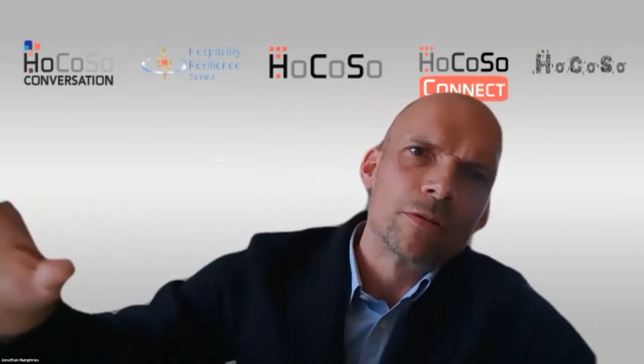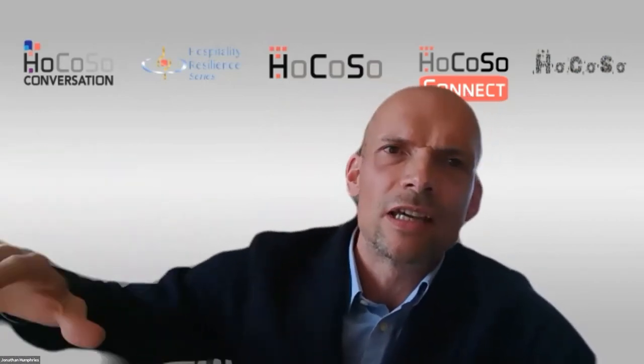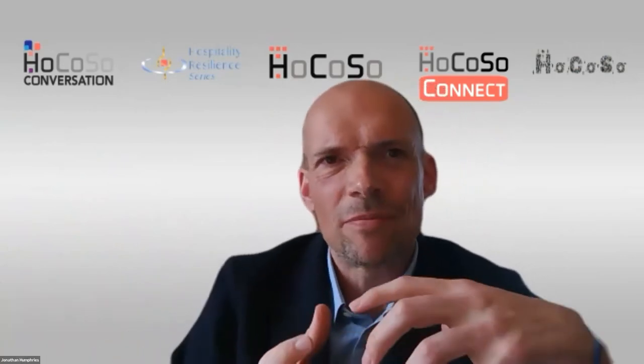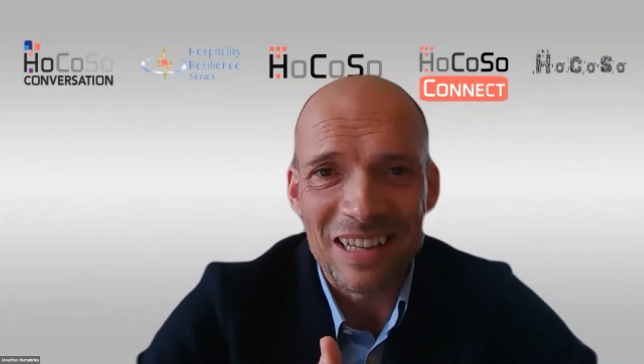Jonathan: For us, the ability to define a story anchored in heritage and culture is super compelling. You can have that as your red thread all the way through concept development, architecture, design, experience, engagement, and community building. Having something already rooted in place is fantastic, and if it resonates with the customer — if they feel anchored to something with strong relevance — it's very powerful. Those are actually the ideal assets to work with.